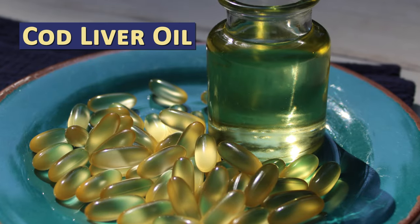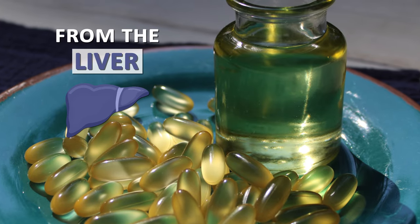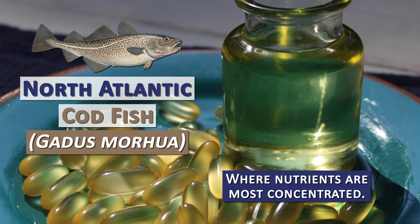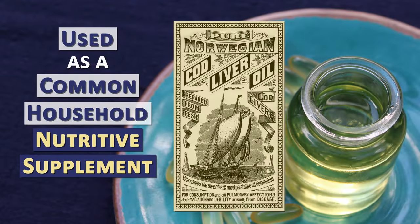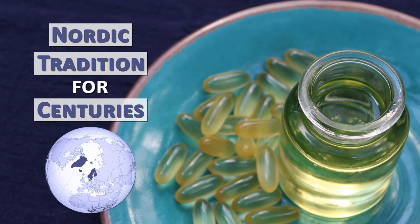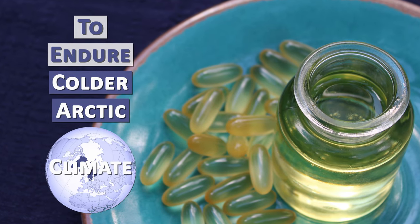Cod liver oil is made, as the name implies, by extracting the oil from the liver of the North Atlantic Cod fish, Gadus Morhua, where nutrients are most concentrated. Used as a common household nutritive supplement, consuming cod liver oil has been a Nordic tradition for centuries, helping one to endure these colder Arctic climate zones.